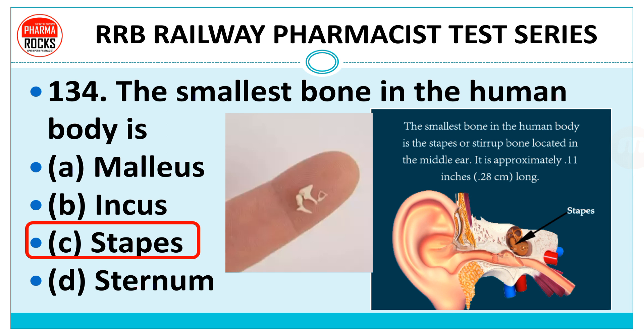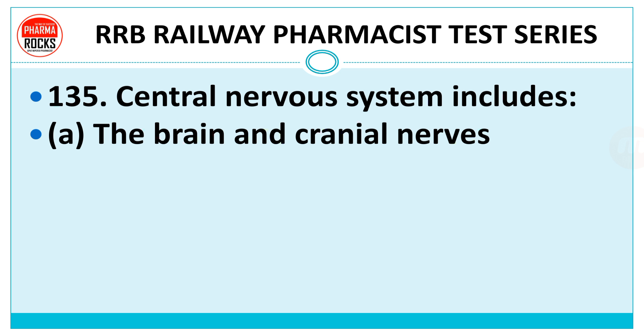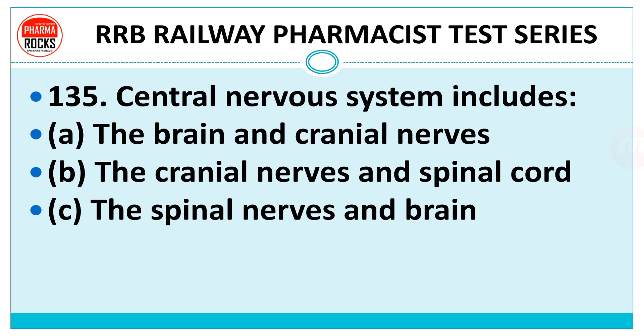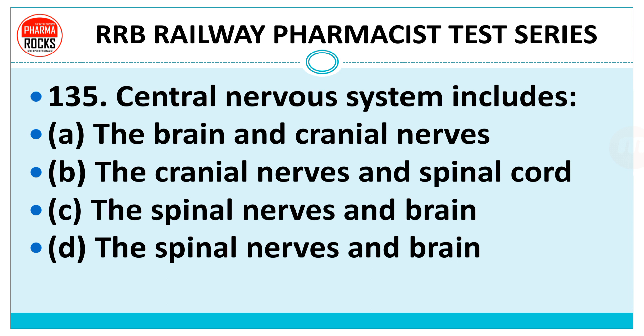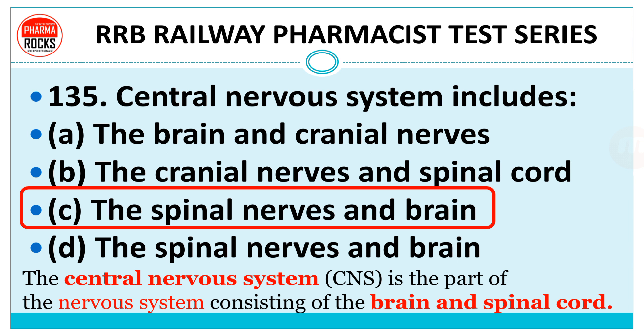Question number 135: The central nervous system includes — the brain and cranial nerves, the cranial nerves and spinal cord, the spinal nerves and brain, or the spinal nerves and brain? The right answer is option C — the spinal cord and brain. The central nervous system is the part of the nervous system consisting of the brain and spinal cord.